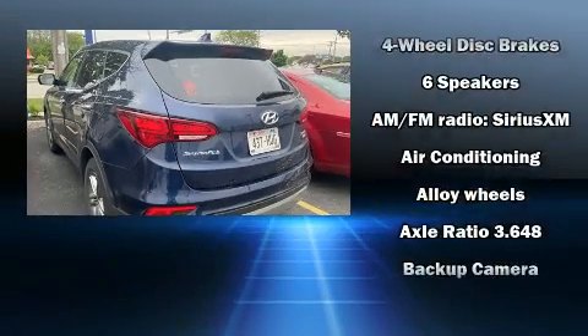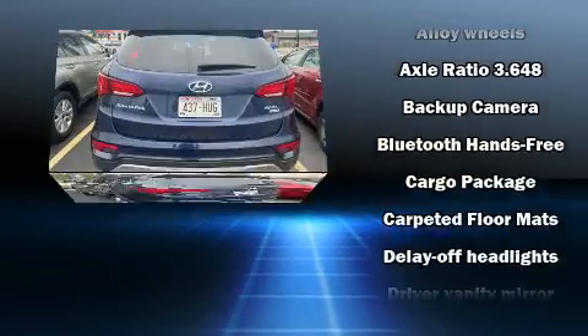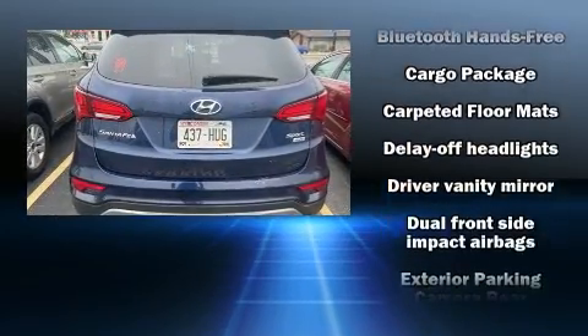The 2017 Hyundai Santa Fe Sport. It features an automatic transmission, all-wheel drive, and a 2.4-liter four-cylinder engine.